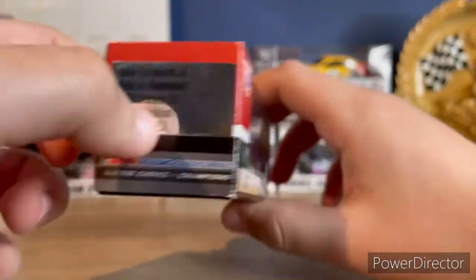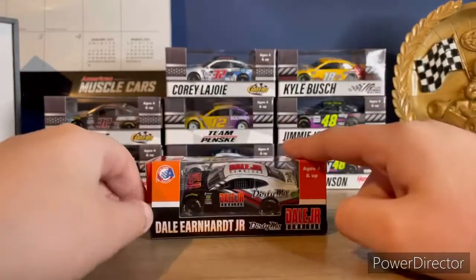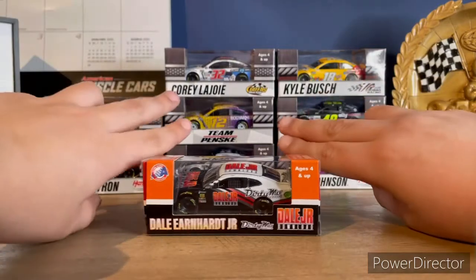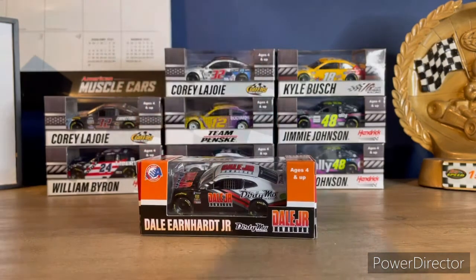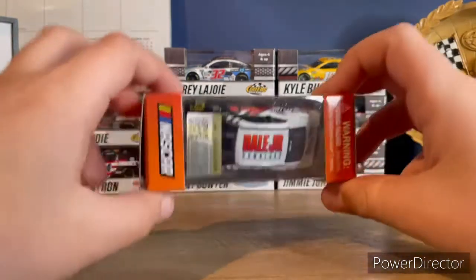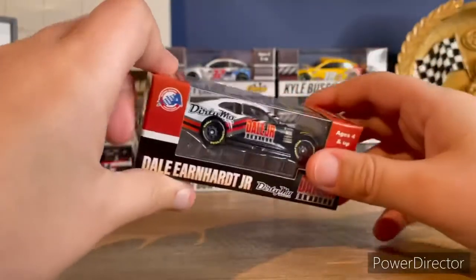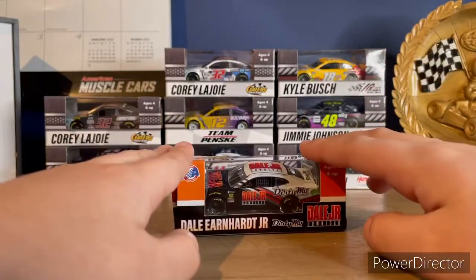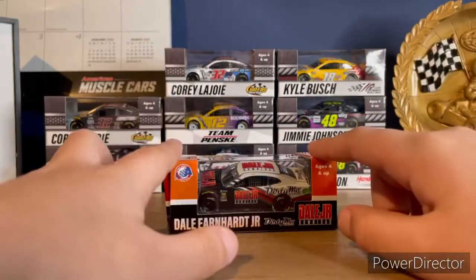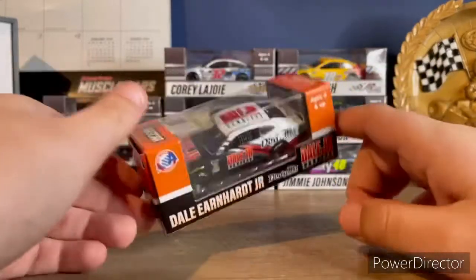This is Dale Earnhardt Jr.'s — Dale Jr.'s — 2019 Camaro number one. I thought it was a 2020 but I guess not. Last time I got a big batch of cars, I really wanted to get this one. I just thought it was a cool car to have, and I think it'll definitely make for a fun review. I'm very happy I bought this and I'd definitely recommend going to buy this car before they sell out.